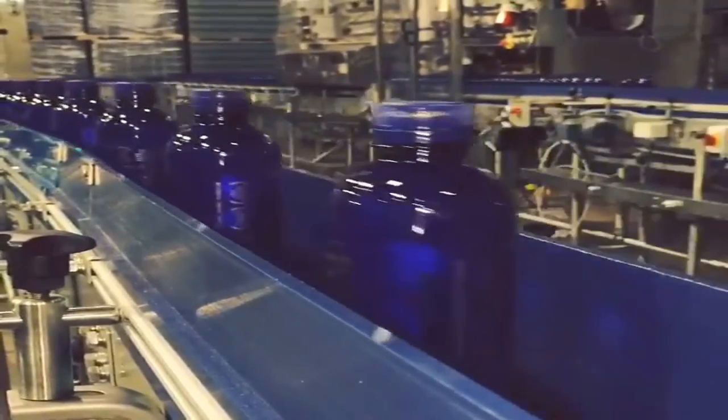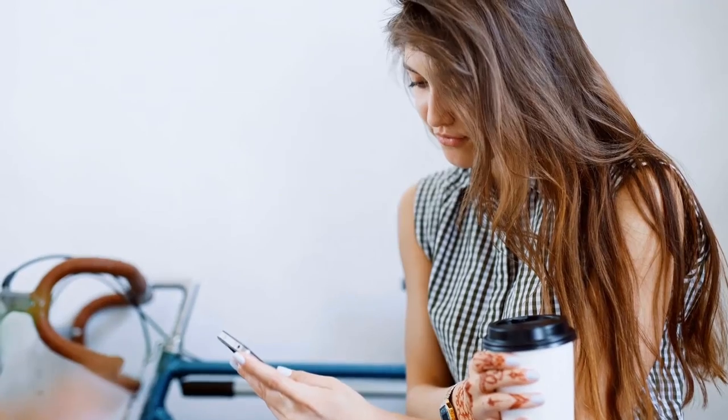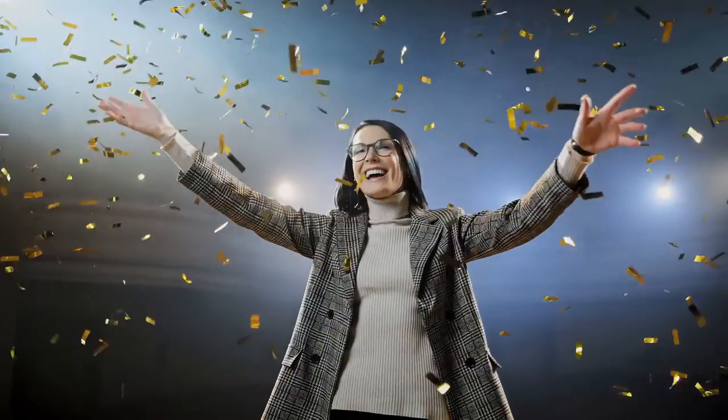So guys, what do you think of our list? Let us know in the comments below. If you're new to our channel, be sure to subscribe now and ring the bell to get notified about our latest videos. Thanks for watching.